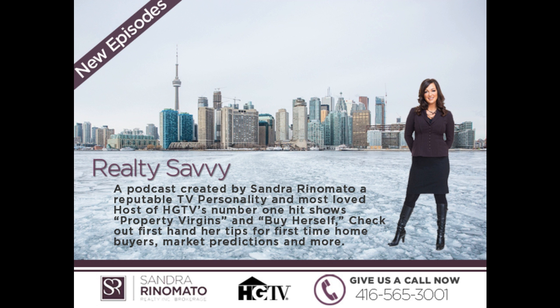I'm Sandra Rinnamato and this month on Realty Savvy, let's talk about up-and-coming areas and how to identify them. Here's what you should look for.